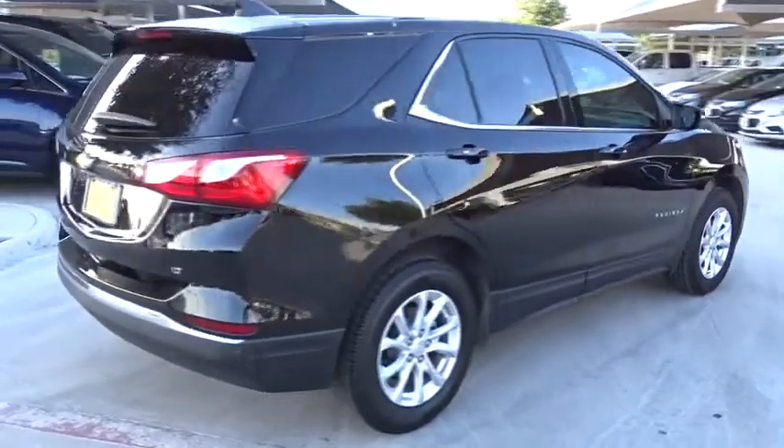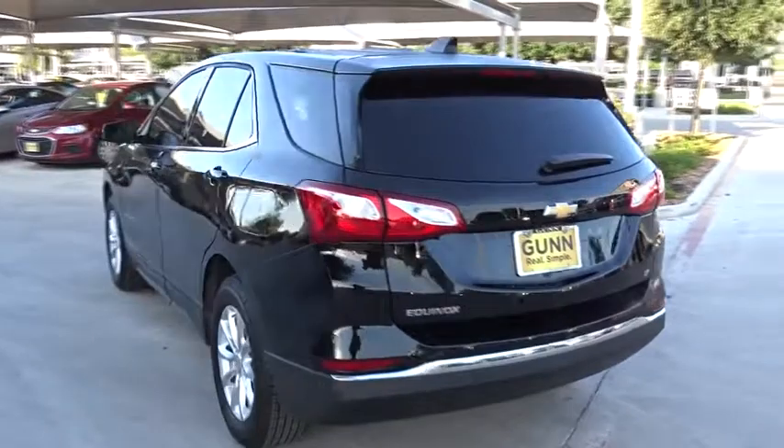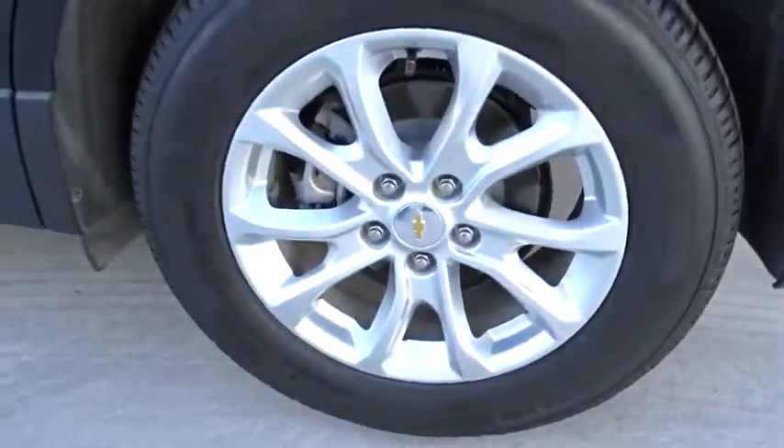Keyless entry, stability control, traction control, steering wheel audio controls, backup camera, remote start, anti-lock braking system, Bluetooth, adjustable steering wheel, keyless start.